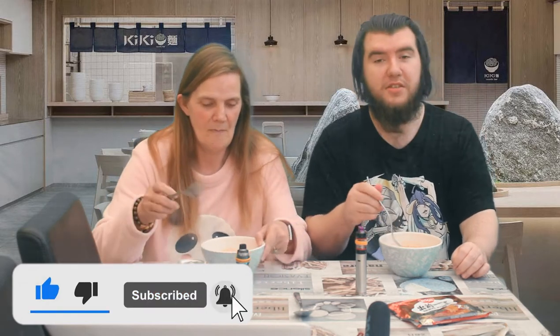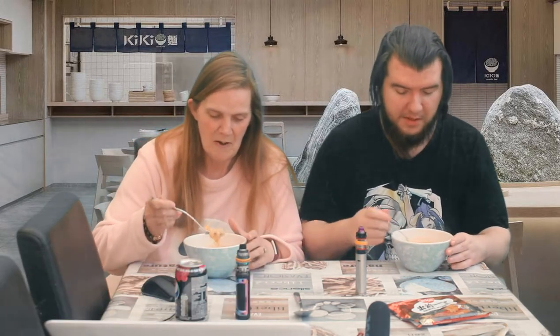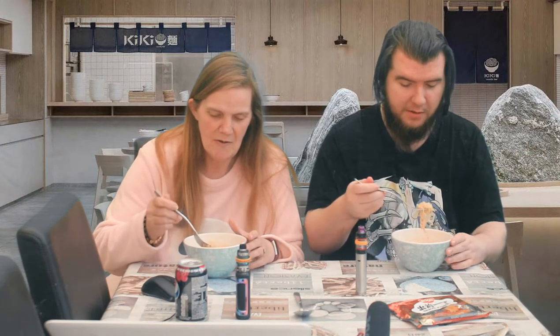First up is Dame Ramen — spicy flavor. It did smell a bit weird when we were cooking it. This is a broth, so it's 500 mils of water. Before we get started, like, share, subscribe and keep up with us in the Discord.